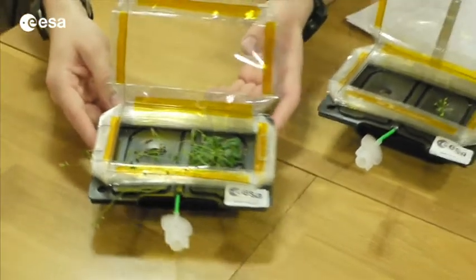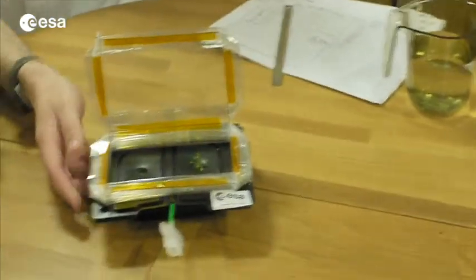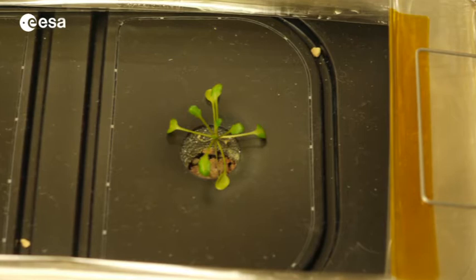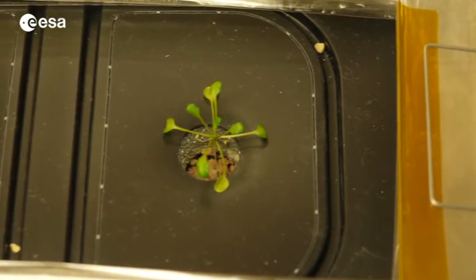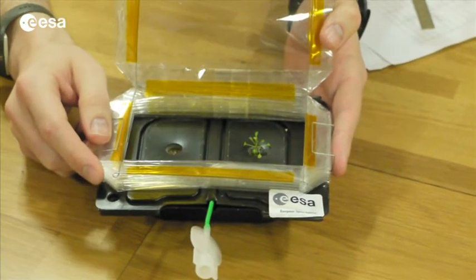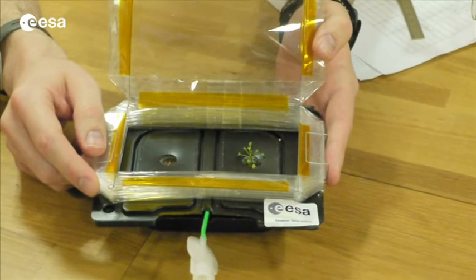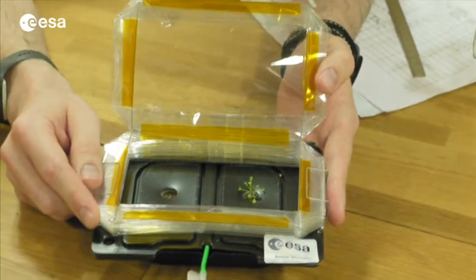The third greenhouse was planted a few weeks later — after five weeks. So it's only five weeks old and not ten weeks like the others. We can see that there is still a small plant here, which is growing slowly but steadily. I'm quite hopeful that we will see flowers and seeds on this one too.